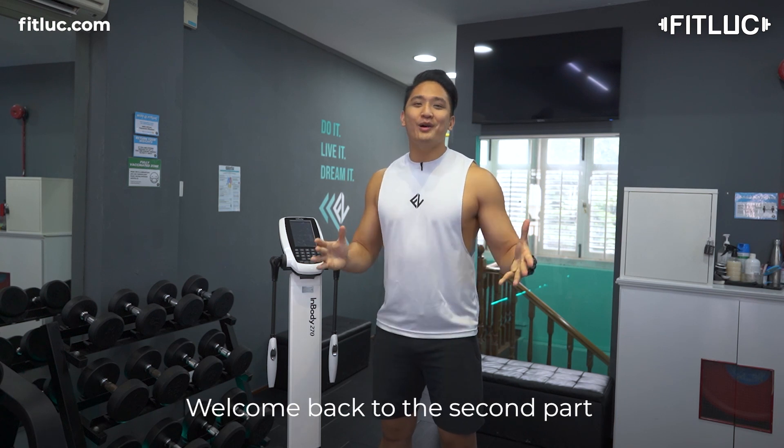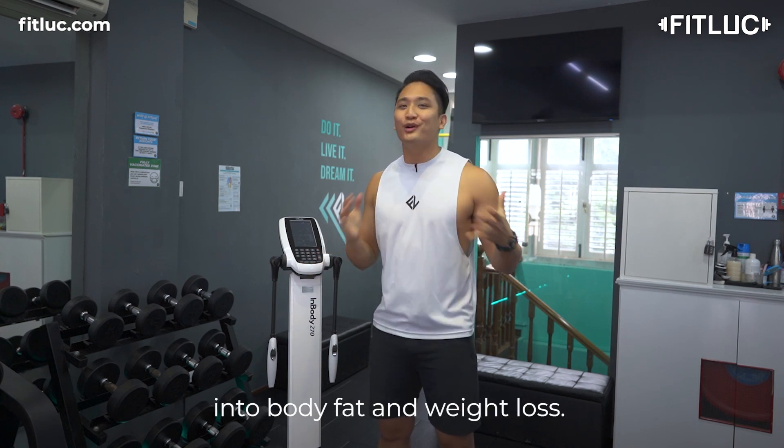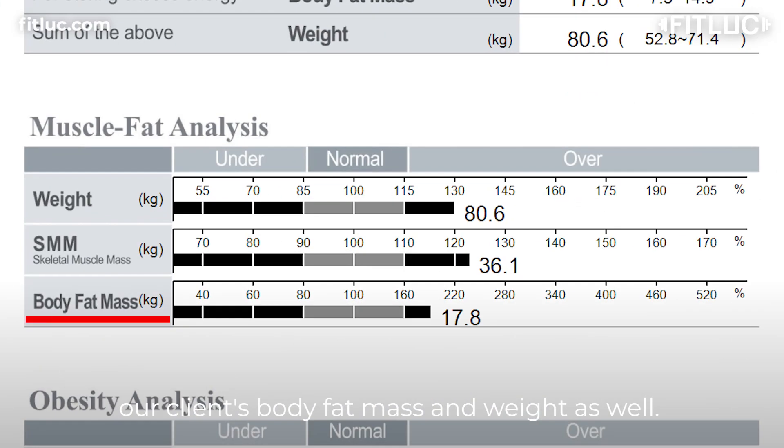Hi everyone, Lucas from Free Look here. Welcome back to the second part of our InBody series, where we will be diving deeper into body fat and weight loss. The InBody machine allows us to measure our clients' body fat mass and weight as well.